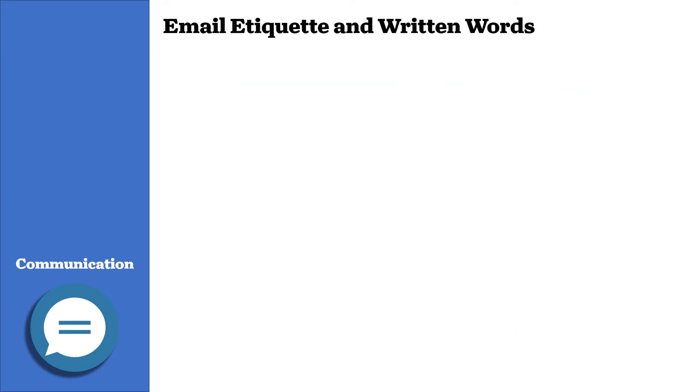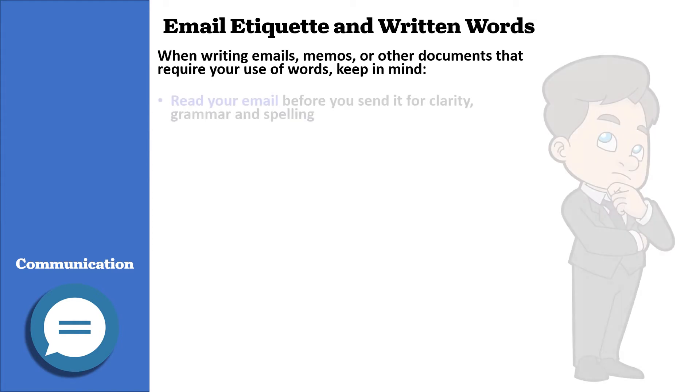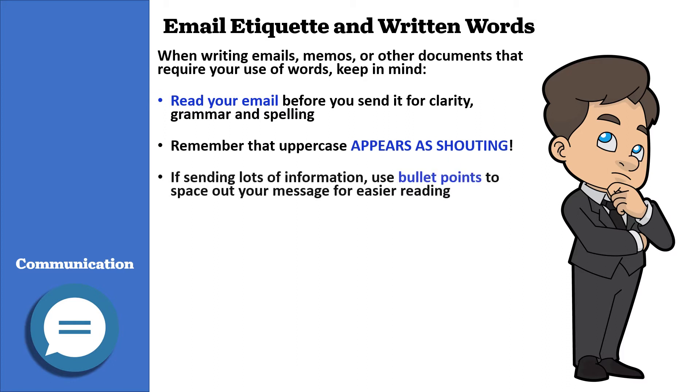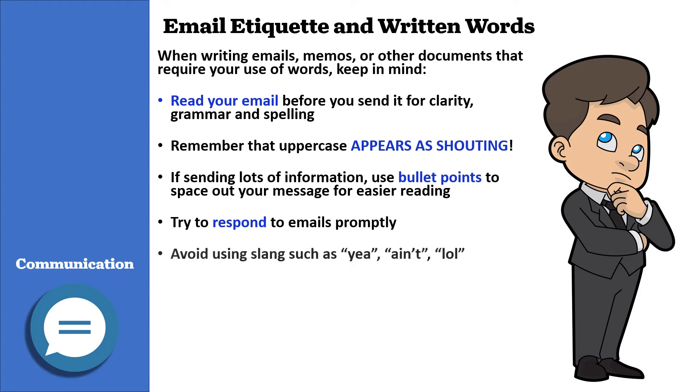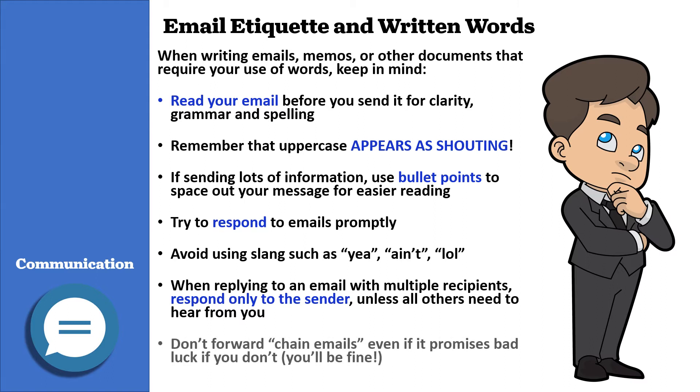When writing emails, memos, and other documents, keep in mind: read your email before you send it for clarity, grammar, and spelling. Remember that uppercase is seen as shouting. If sending lots of information, use bullet points to space out your message for easier reading. Always try to respond to emails promptly. Avoid using slang such as 'yeah,' 'ain't,' or 'lol.' When replying to an email with multiple recipients, respond only to the sender unless all others need to hear from you. Don't forward chain emails, even if it promises bad luck if you don't — I promise you will be fine.